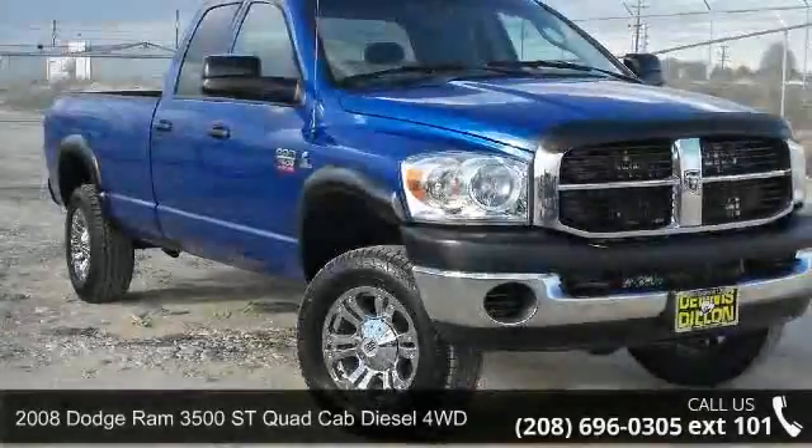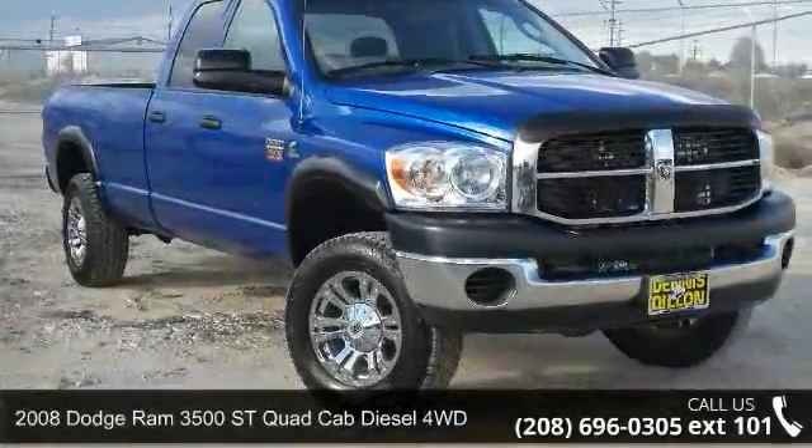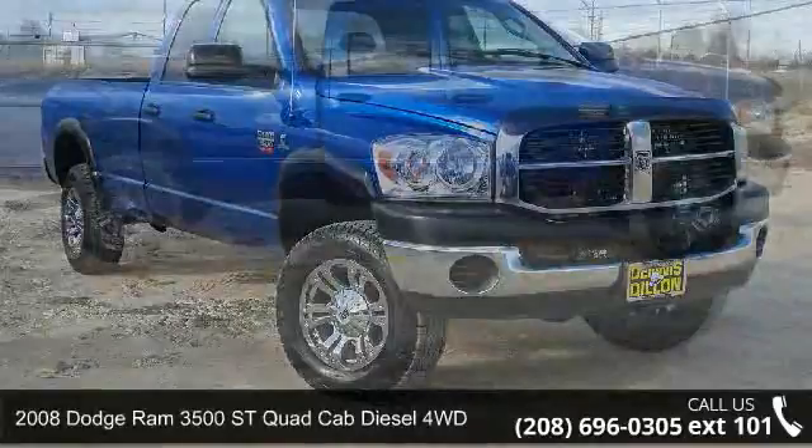Presenting the 2008 Dodge Ram 3500. This may be the set of wheels you've been looking for.